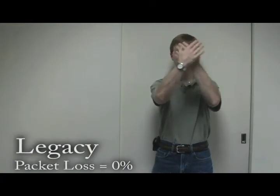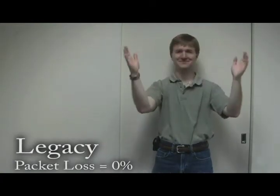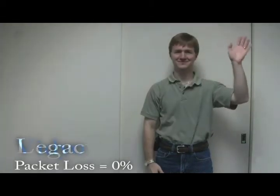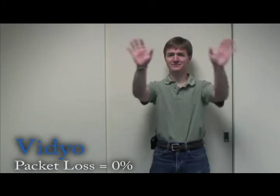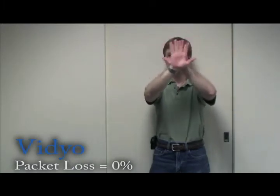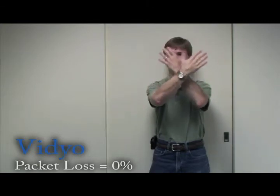When there's no packet loss, legacy H.264 AVC from other manufacturers, like the one shown here, looks okay. Note this is compressed streaming media. VideoCast is a first deployment of the new generation of H.264 Scalable Video Coding. At 0% packet loss, we feel our codec is well-tuned to optimize video quality.